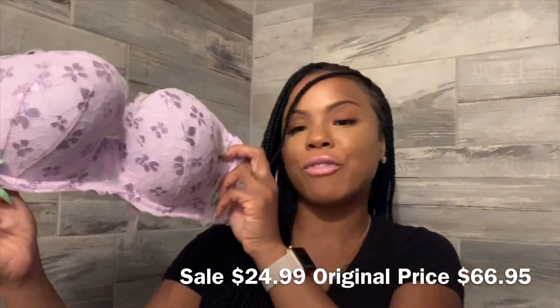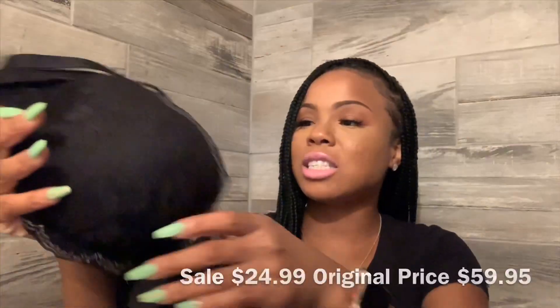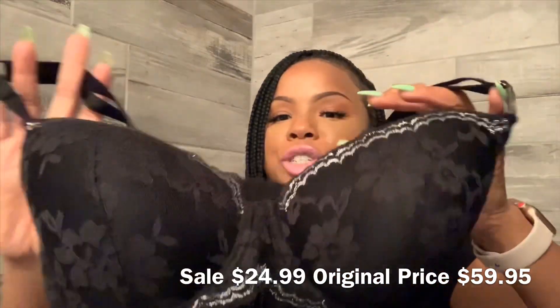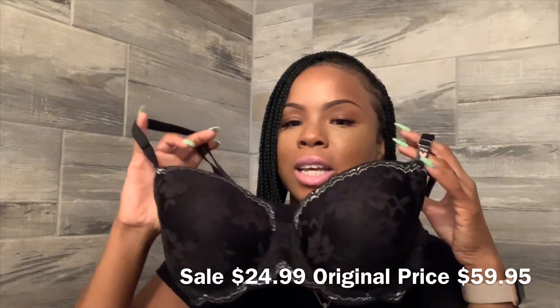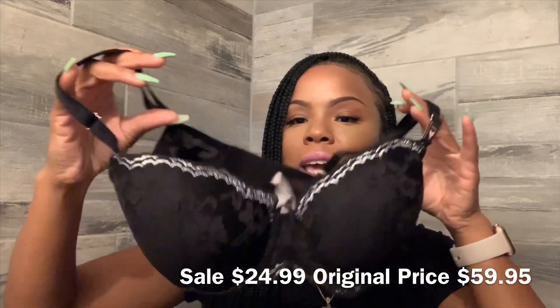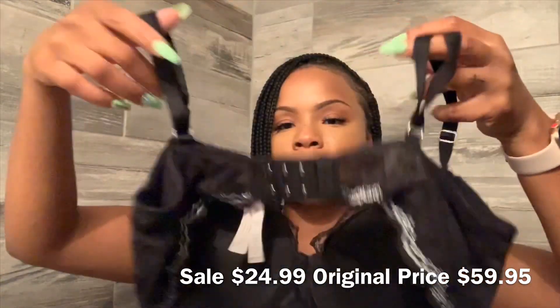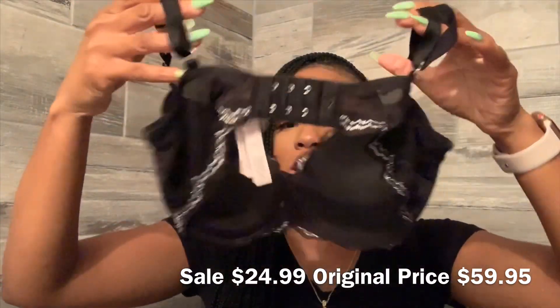This one was $24.99 as well. This next one is another Dream Angels demi — here it is. It's all black and it has some shimmer detailing going across the top and across the bottom, and the back is pretty much the same.